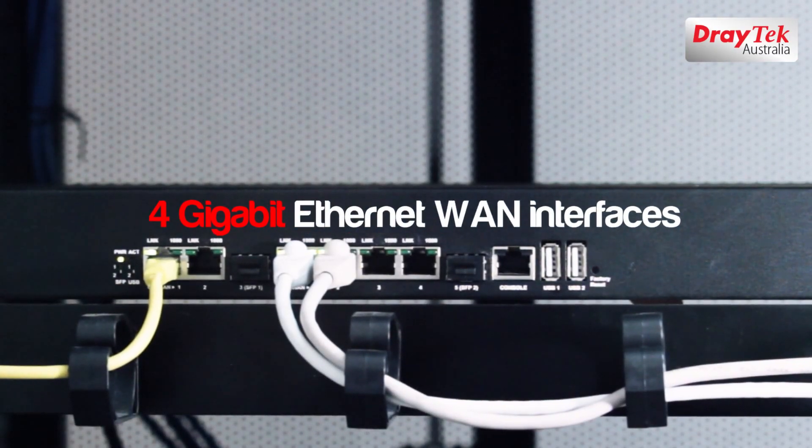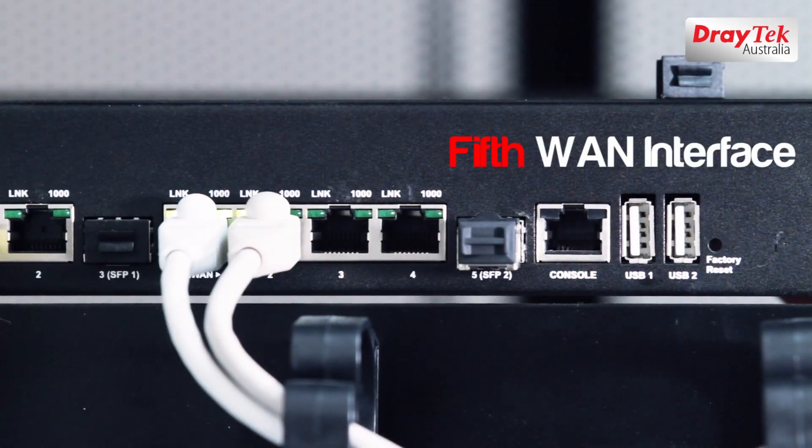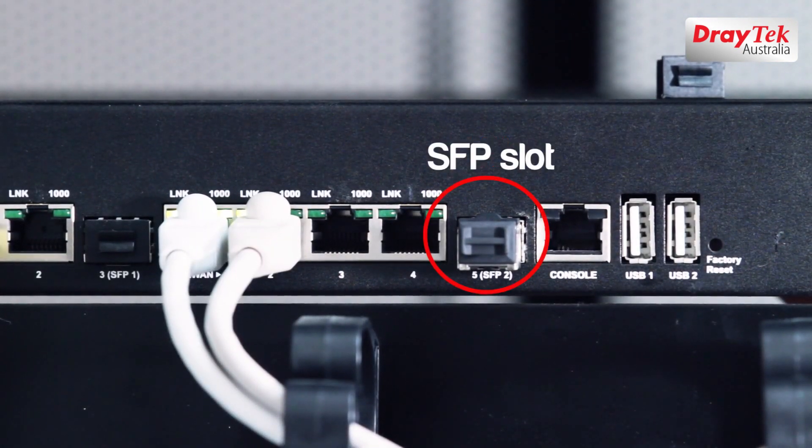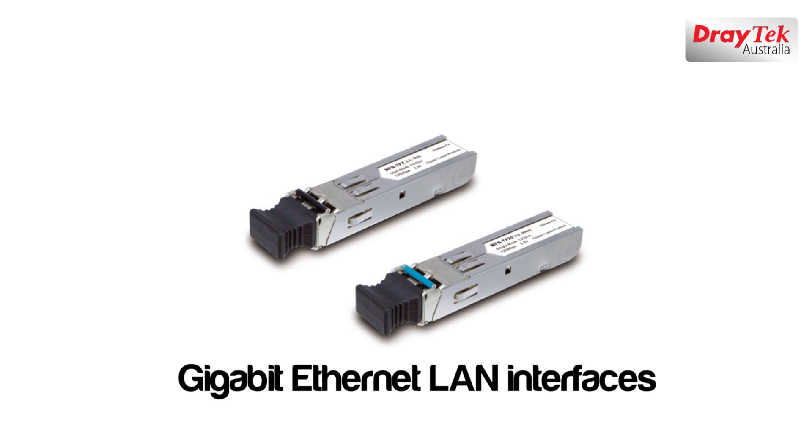The Vigor 3900 is equipped with 4 Gigabit Ethernet WAN interfaces, as well as a 5th WAN interface which is a SFP slot that allows you to either add an optic fiber or another Gigabit Ethernet interface into the router.